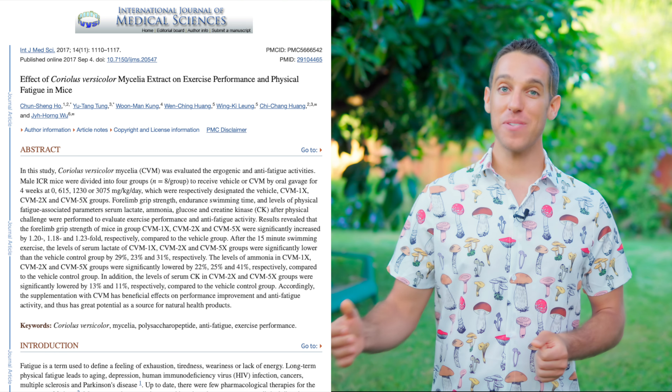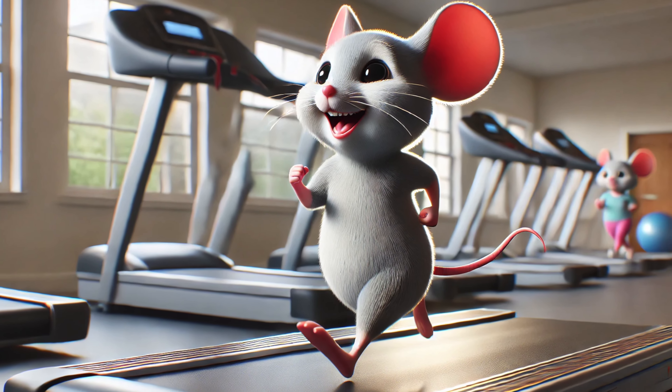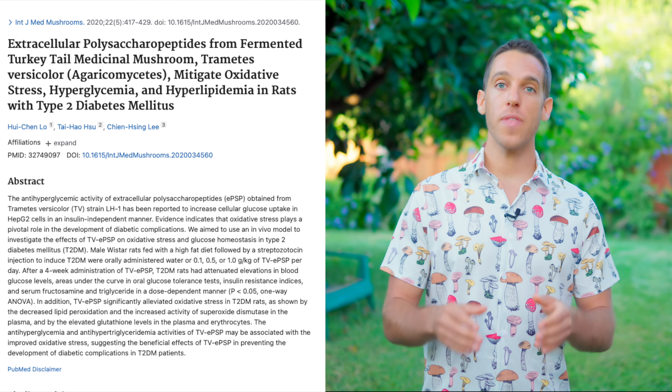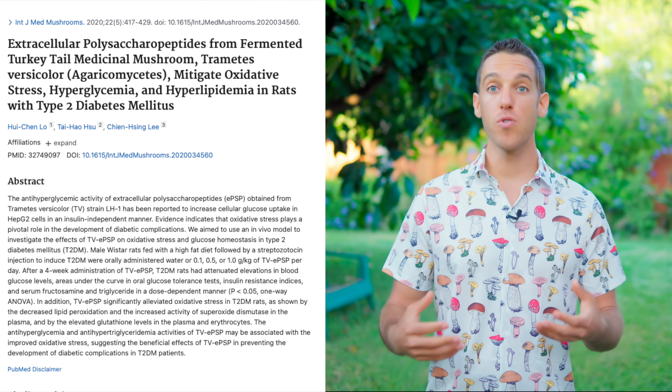Now, what about exercise performance? This mouse study showed that turkey tail extract improved exercise performance and reduced fatigue. Plus, the mice that were treated with turkey tail experienced lower blood sugar levels both at rest and also post-exercise. And this study on rats with type 2 diabetes showed that turkey tail could significantly reduce blood sugar levels and improve insulin resistance.